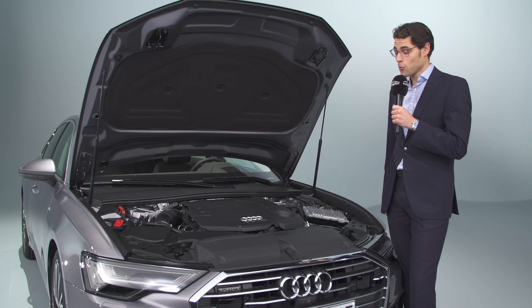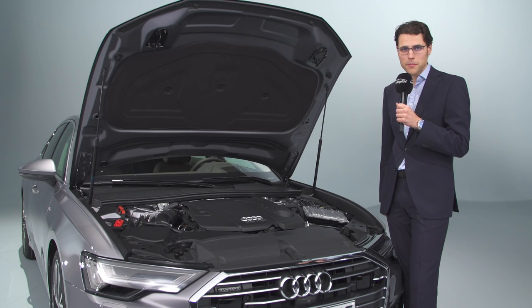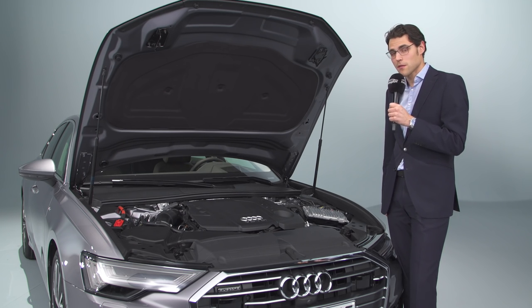Talking about the engines — all come with automatic transmission, and the reason for that is because this car has so many assistance systems. Optionally there are three different packages, and if you pick all of them there are 38 assistance systems — basically the same ones also available for the Audi A8. Either the dual-clutch transmission, the S-Tronic, or the Tiptronic converter automatic gearbox for the bigger diesel like the one we have today.